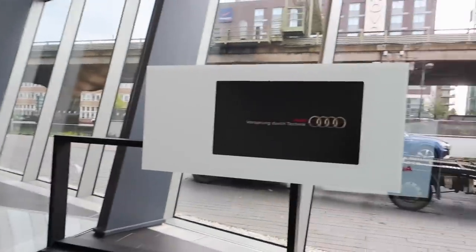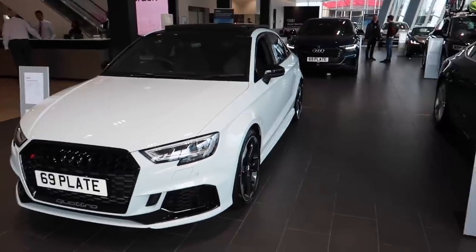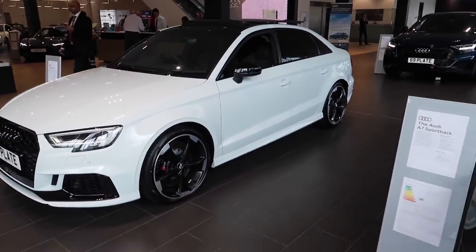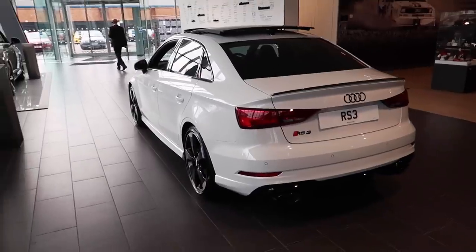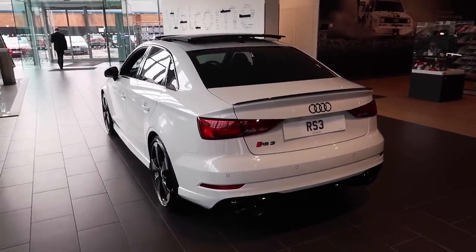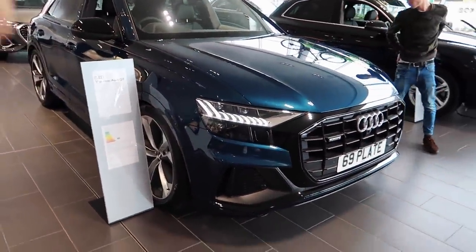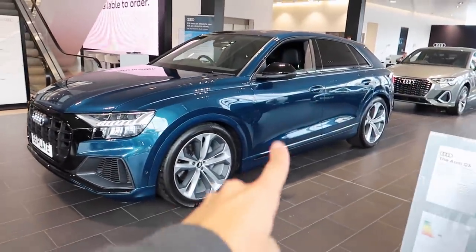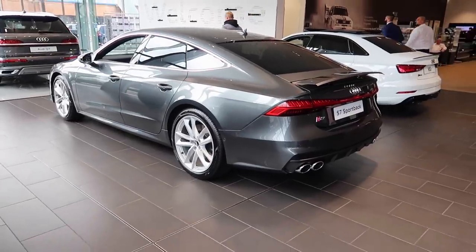This is such a cool facility. There's an RS3 saloon here — funny enough, I had one of those on loan from Audi UK for about three months, so it's a car I've spent a lot of time with. I personally prefer the saloon. Over here there's a Q8 Voltsprung edition which has actually been in contention for my new daily. And here's an S7 — that is a big car, does look good, though I'd personally blacken out the wheels.